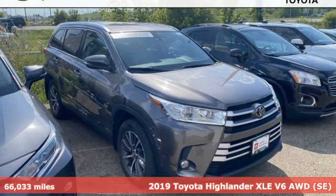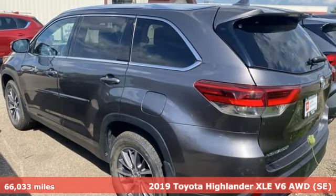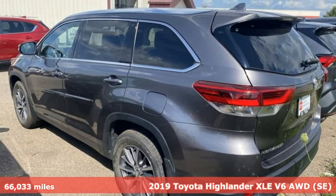It's a 2019 Toyota Highlander. When you're looking for comfort, convenience, and quality, you think Toyota.